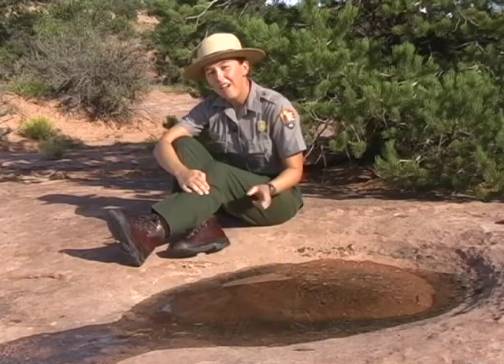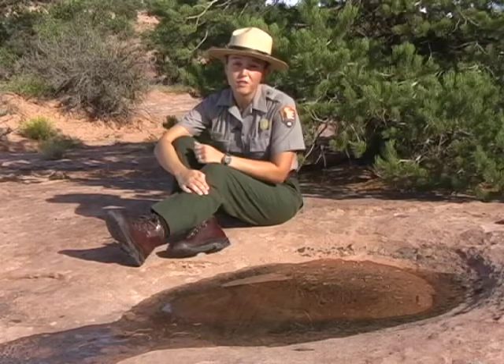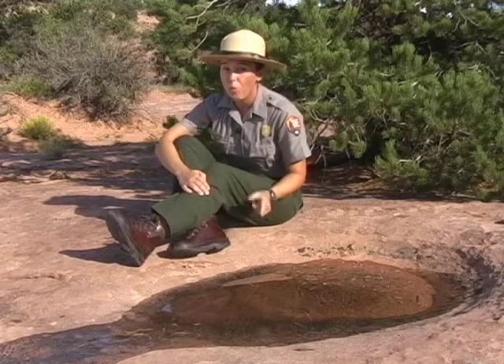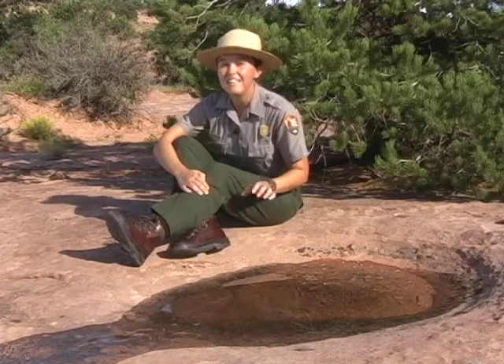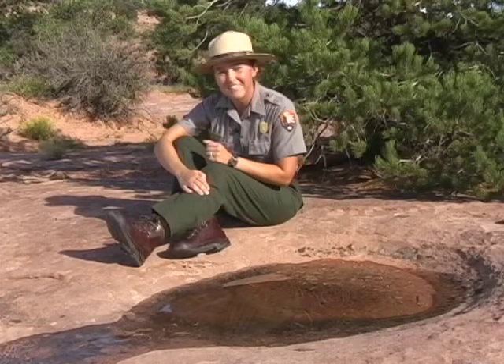When they're dry, they're pretty unremarkable. You might see some dirt, a few seedlings, not much else. But when a good rain comes to fill this up with water, you'll find a tiny ecosystem filled with a surprising collection of animals. Let's take a look.